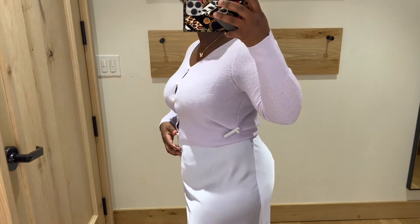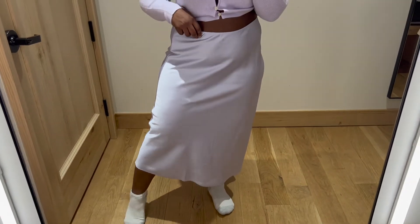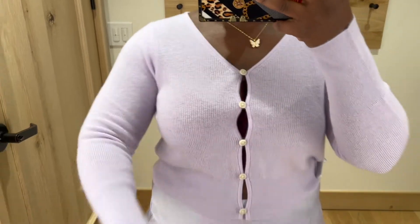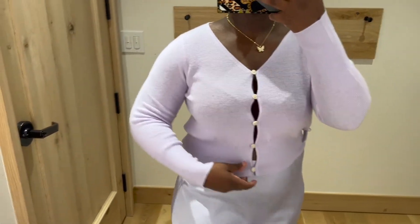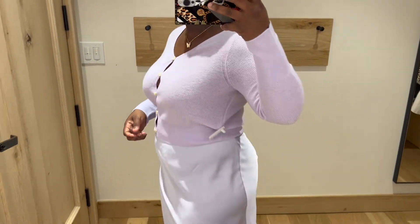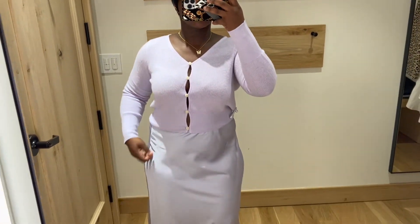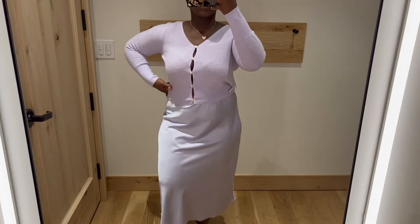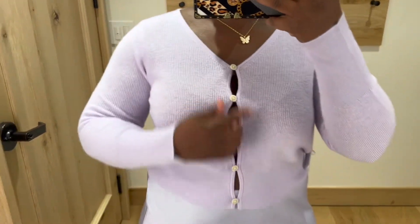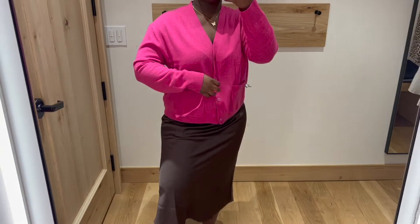I tried on the skirt again because the look is just cute. I love the color — it just doesn't hit the right length. Then I tried on this cashmere cardigan, and y'all, it was so itchy. I've tried cashmere before and had this issue. You absolutely have to wear a long-sleeve shirt underneath — there's just no way to wear it bare. I love the button details, the color, and the neckline, but it's just too itchy.